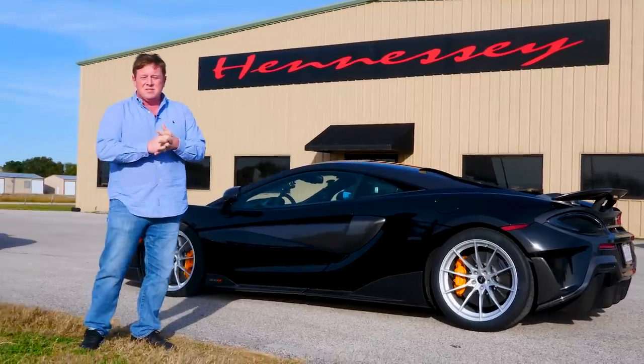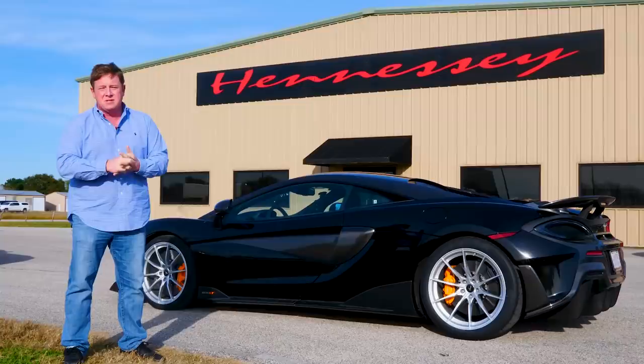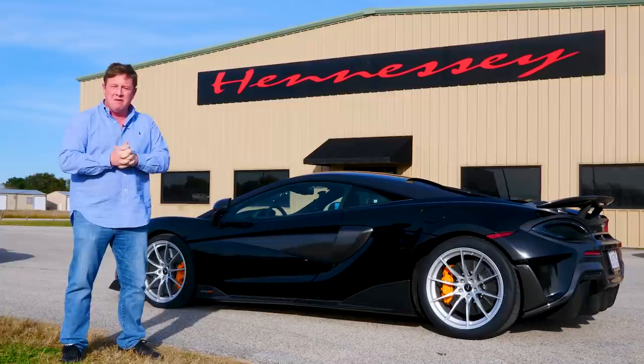Hi, this is John Hennessey here at Hennessey Performance in sunny Sealy, Texas. And this is the 2019 McLaren 600LT. I'm told it's the first customer-delivered 600LT in the United States. Very thankful to the folks at McLaren for helping us get an early car. And I'm going to go out and do a driving impression of the car.